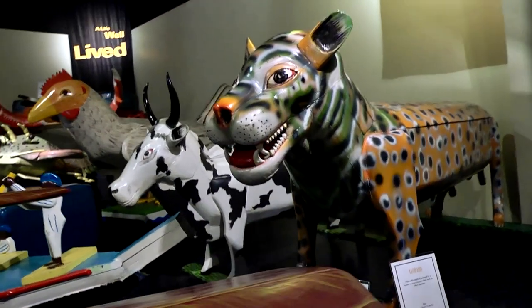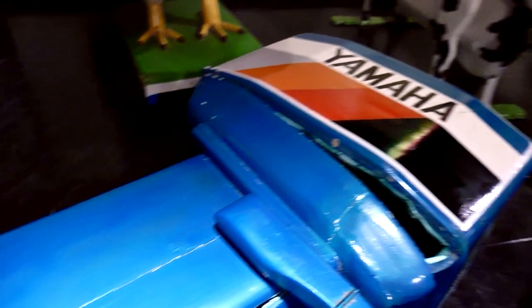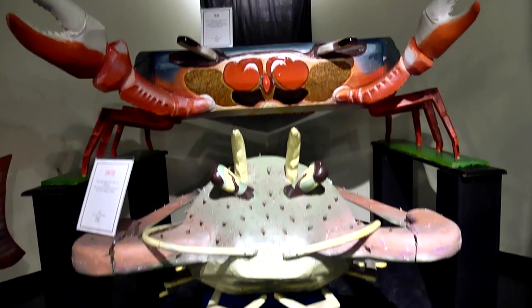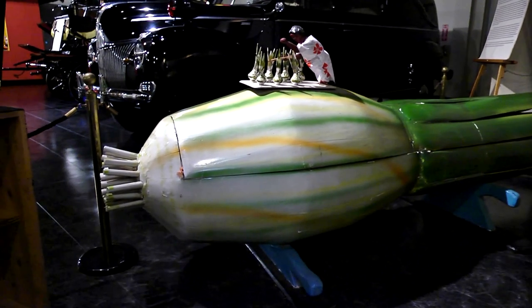These are what we call fantasy coffins from Ghana. They will make it for what the person liked in life — a hobby, work, whatever the case may be. There's a Yamaha boat — could have been a fisherman or someone that liked boats, it even has a throttle. There's the crab, the lobster, chicken, the bull, the tiger. This guy just liked cars. And this one — it's actually a leek, not a squid.